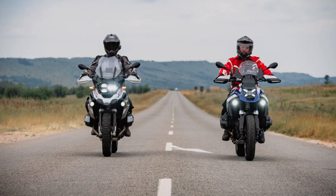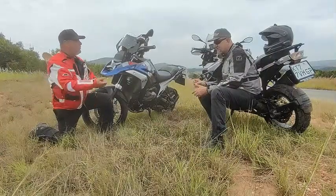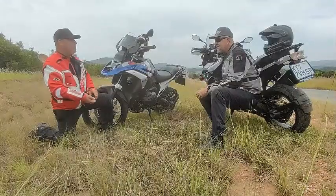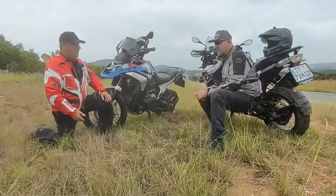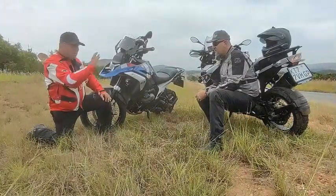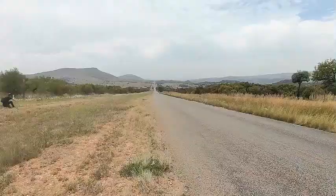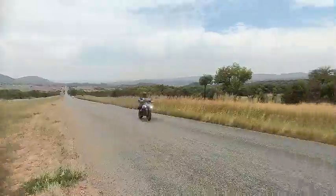BMW has pulled the rabbit out of the hat with this bike. Sean is generally a faster rider than I am. We did roll-ons from second, third, and fourth, and there's enough torque even for fifth. This bike simply smokes the previous 1250 — and not by a little bit, it smokes it by miles.